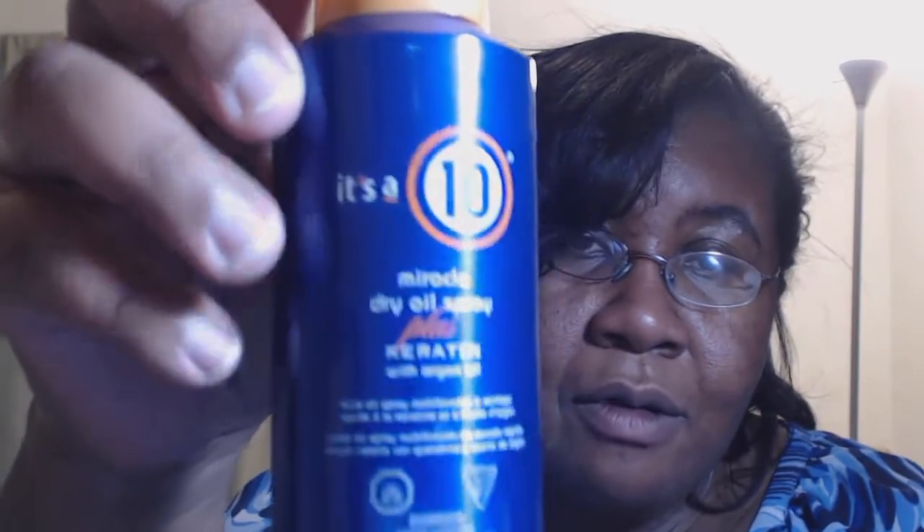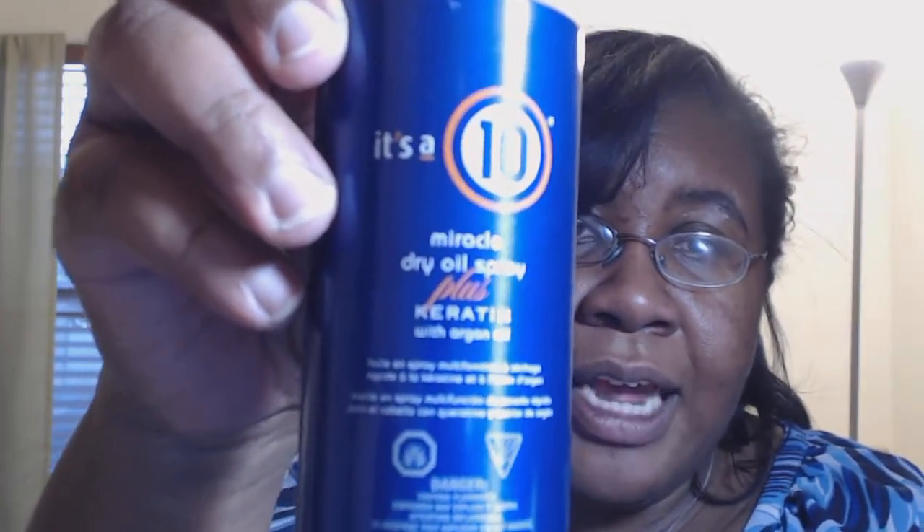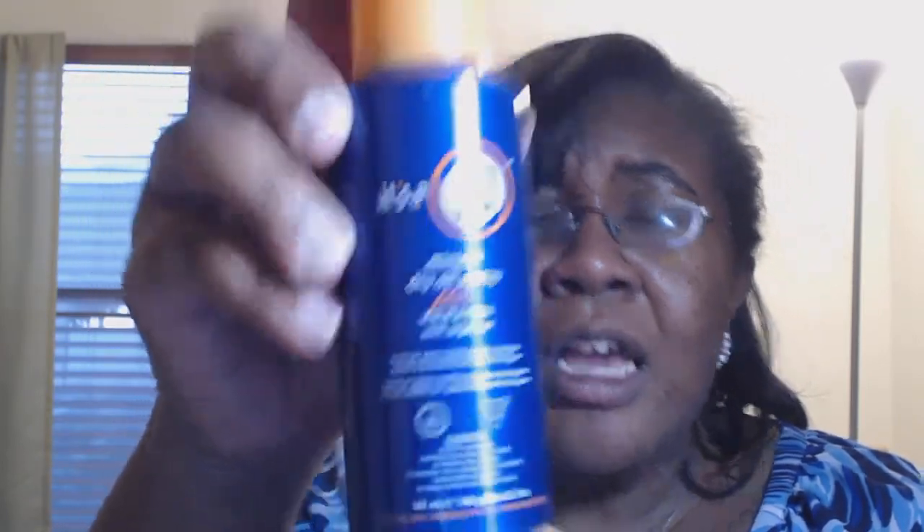Then I went to Ulta. I didn't buy this particular item at the salon even though it was recommended — I wanted to use my Ulta points because I know that brand is sold there. She used it in my hair; it's the It's a 10 Miracle Dry Oil Spray Plus Keratin with Argan Oil. I cashed in my points to bring the price down a bit. It says it delivers ten things instantly: luminous shine, lightweight formula, brilliance, silky finish, keratin and argan, slip for wet or dry hair, controls flyaways, and deep conditions and revitalizes shine on color-treated hair.